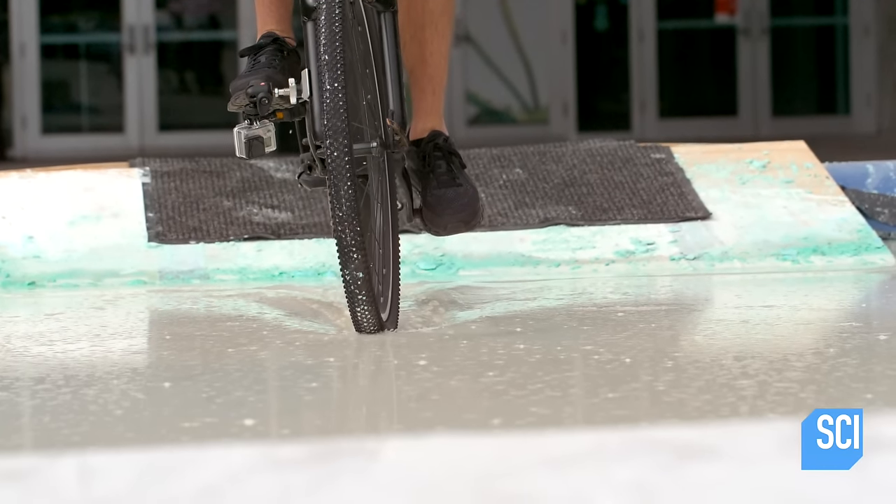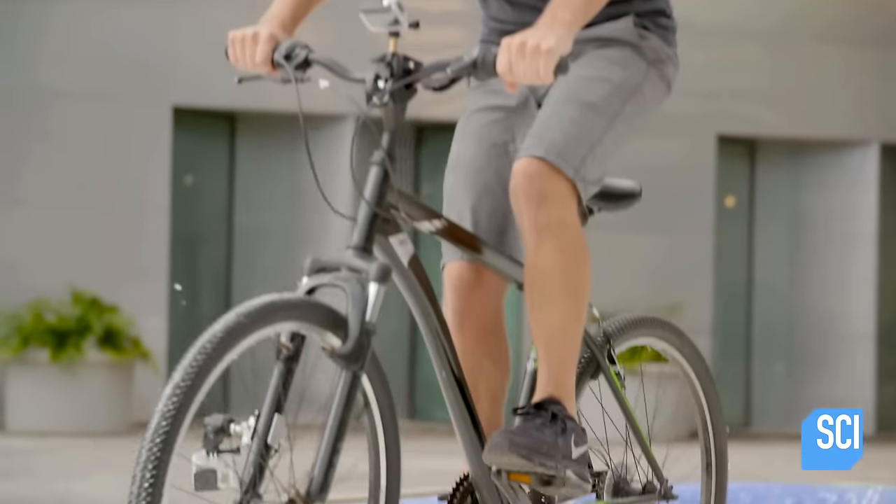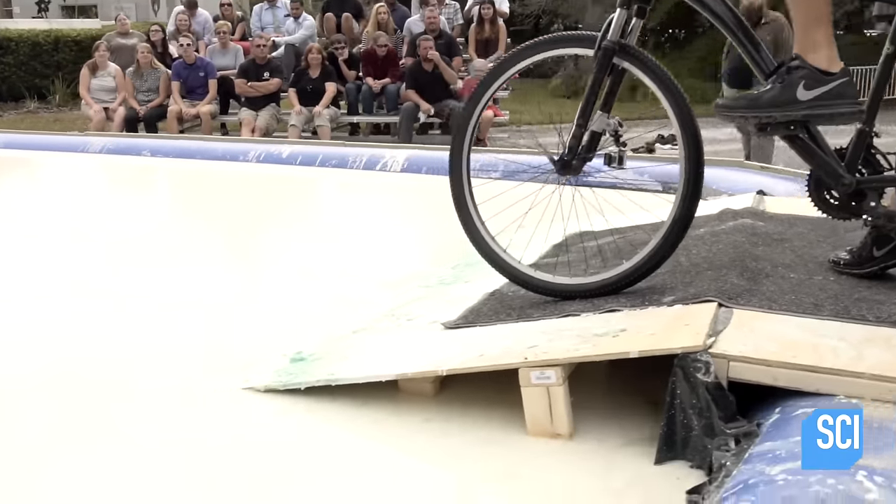To go faster, he pedals the bike hard, which creates enough downward force to make the liquid behave like a solid. But let's see if entering from a standstill with far less pedaling and speed will change things for our fearless rider.